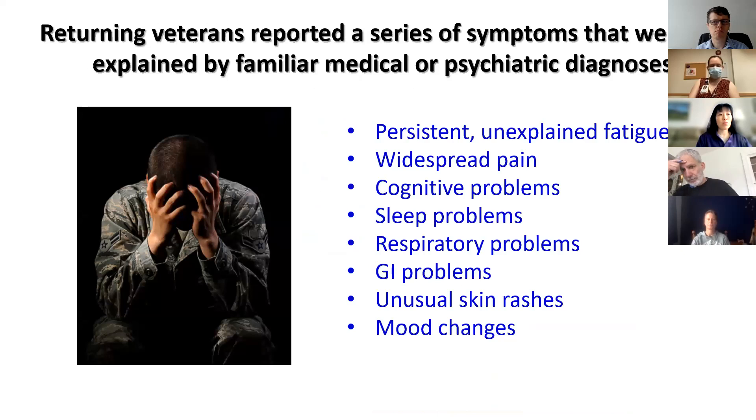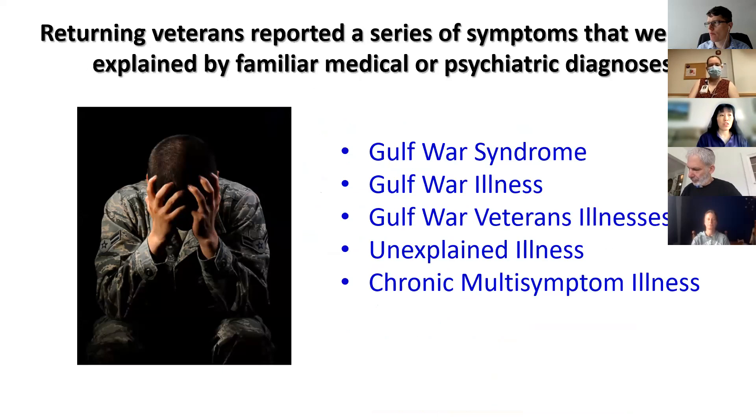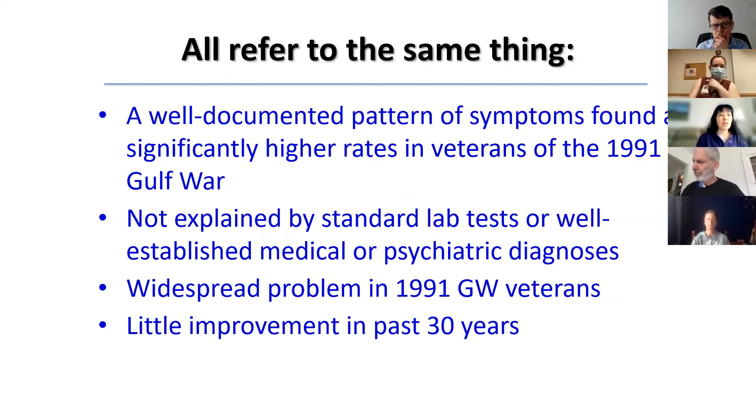But shortly after veterans came home, they began to complain of symptoms that weren't adequately explained by familiar medical or psychiatric diagnoses. The symptoms varied somewhat from veteran to veteran, but generally include some combination of fatigue, pain, memory and concentration problems, respiratory problems, sleep, GI, skin problems, and mood changes. This constellation of symptoms has been called many things — Gulf War syndrome, Gulf War illness, Gulf War veterans illness, unexplained illness, chronic multi-symptom illness — but they all refer to the same thing: a well-documented pattern of symptoms found at significantly higher rates in veterans of the 1991 Persian Gulf War. The symptoms aren't explained by standard lab tests, and they're not explained by established medical or psychiatric diagnoses.